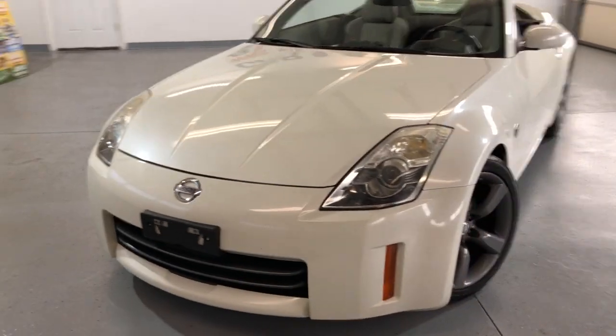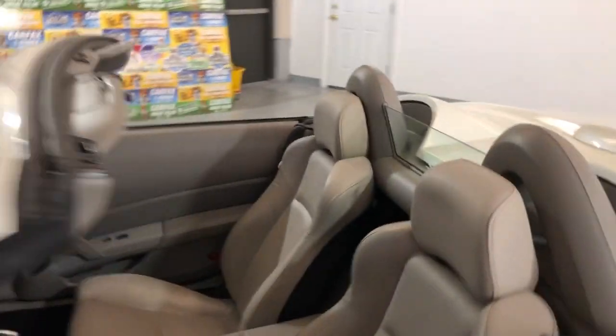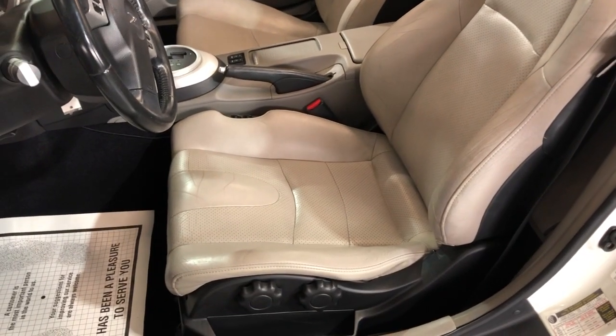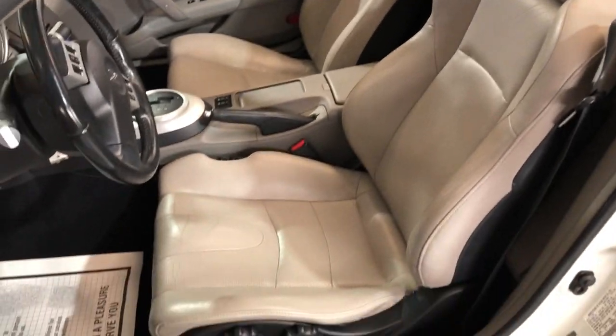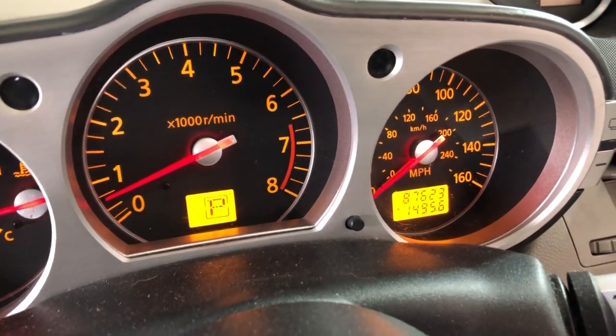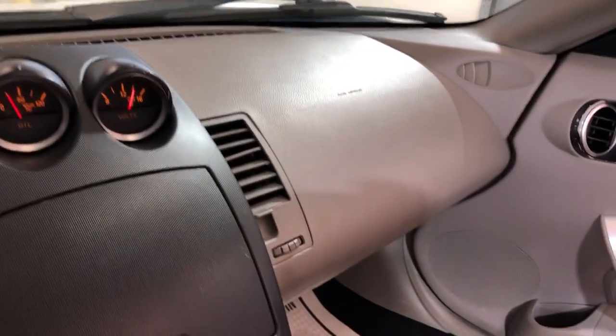This is an enthusiast trim, it is loaded inside. We have power windows, power locks, power mirrors, cruise control, traction control. Look at these beautiful leather seats, they are in great shape, nice and clean. This is a non-smoking, no odors vehicle, it's got 87,000 miles on it, no warning lights on the dash, nice and clean dashboard, no problems, no issues.